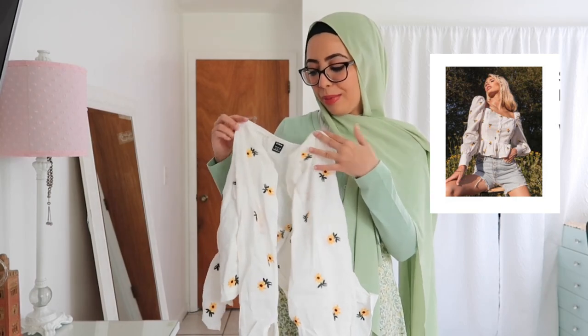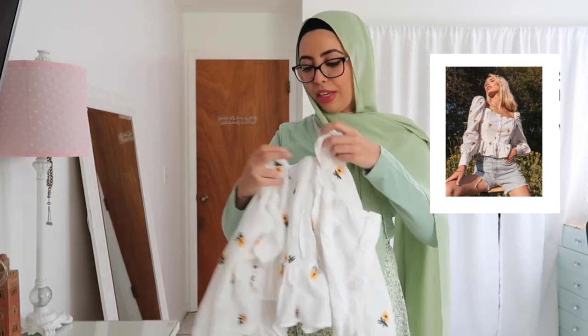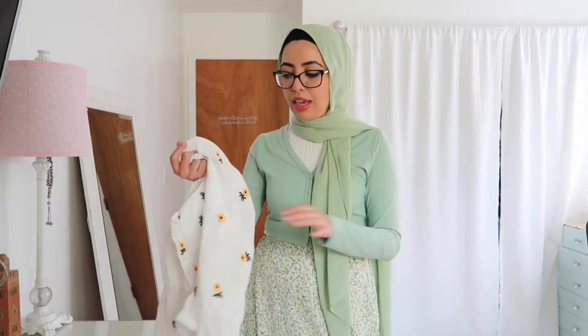The next item is this sunflower top. It's meant to be closed in the front and the sleeves kind of puff out. It's another very breathable piece, though it is see-through. The top has pearl detailing and a really cute ruffled look at the ends. I paired it with some light-washed jeans from my closet. The sleeves look so cute — I'm obsessed.